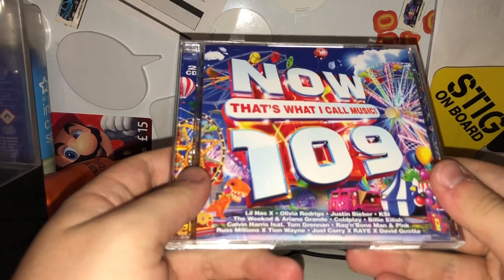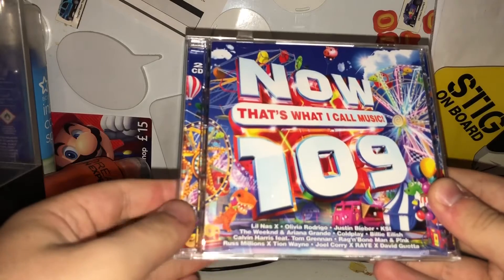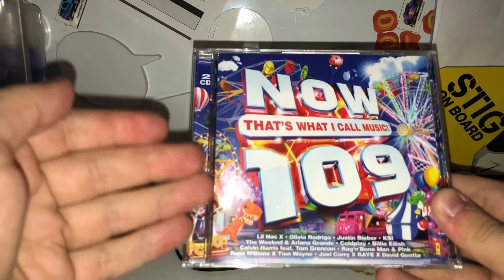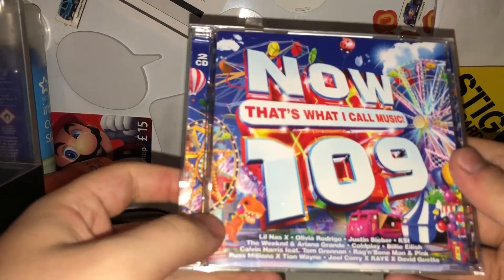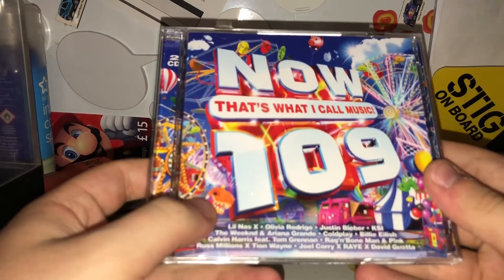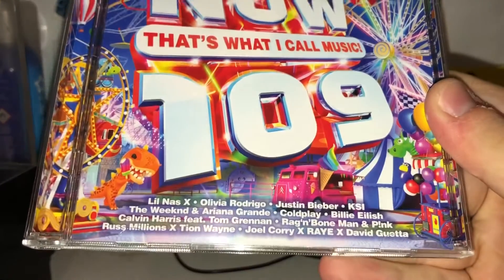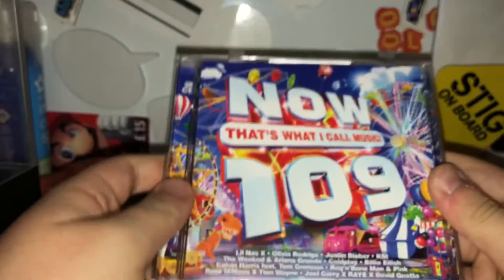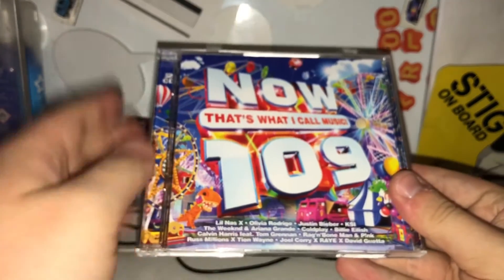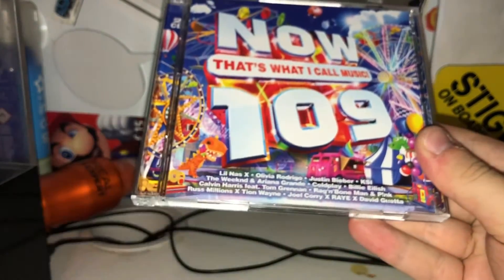So first let's talk about the cover art. I think the cover art is actually really, really good. It's kind of like a fun fair theme going on, with all the rides in the background — the ferris wheels, the dinosaur animatronics, a circus tent, and a classic Citroen van that's also an ice cream van. And obviously you also have the Now 109 logo proudly displayed in front, and some of the featured artists on the CD at the bottom.